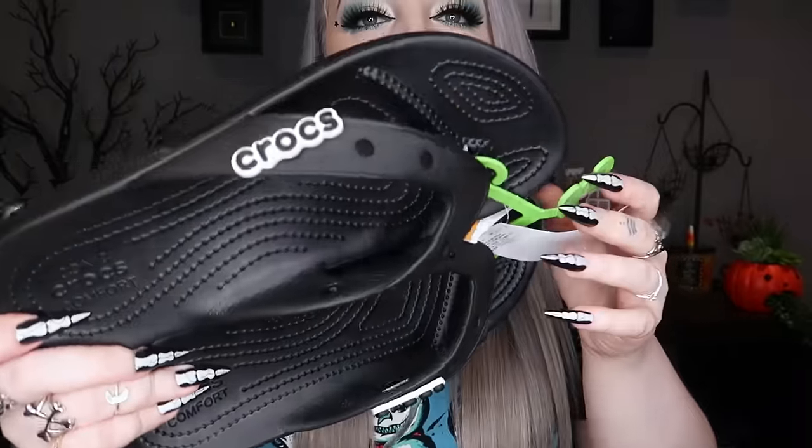Next I got some little Croc flip-flops. I already have Croc flip-flops but I wanted these ones because they have the little holes — I'm going to put little spike Croc studs in them. My other ones don't have holes for some reason, so I'll remove the current charm and just put spikes in instead for little spiky Croc flip-flops.